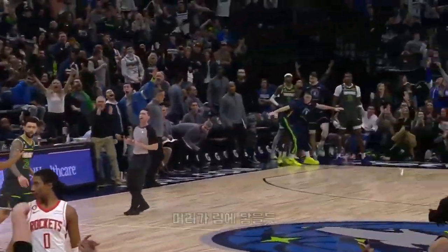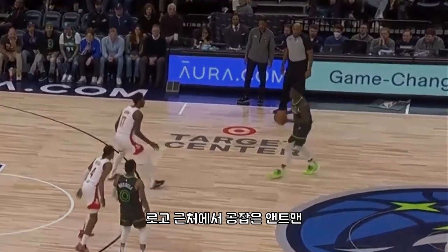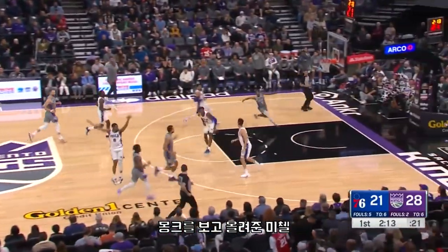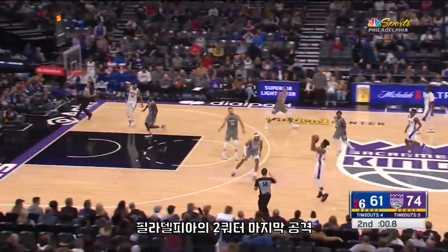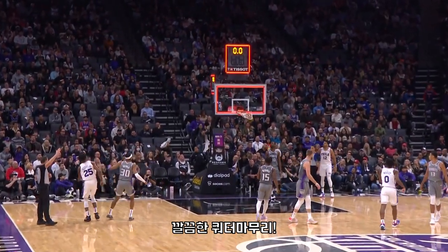Climbing the ladder! Edwards from deep! That is an airball. Circus shot! Into Tyrese it comes, over to House who looks fine — and hits! Daniel House!